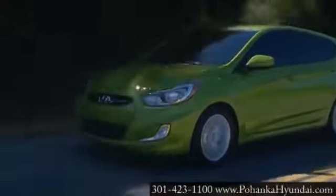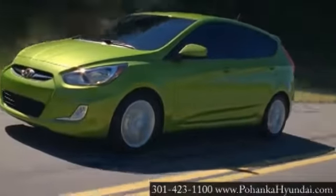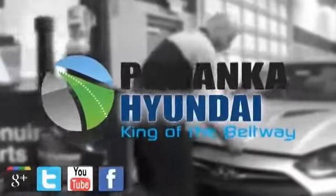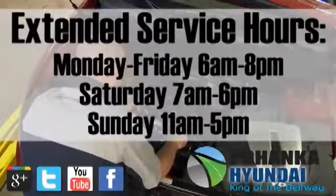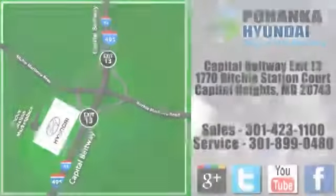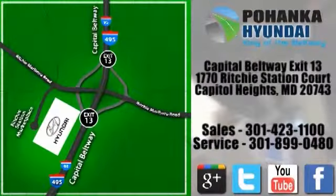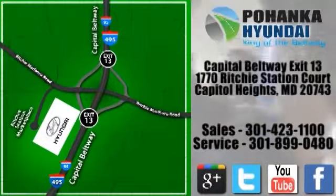If you think you may be experiencing an engine leak, give us a call or stop in and one of our certified technicians will take a look. At Pohanka Hyundai of Capitol Heights, our service department is open extended hours with no appointment necessary. Just bring it in. We are conveniently located on the Capitol Beltway at Exit 13, 1770 Ritchie Station Court in Capitol Heights, Maryland.